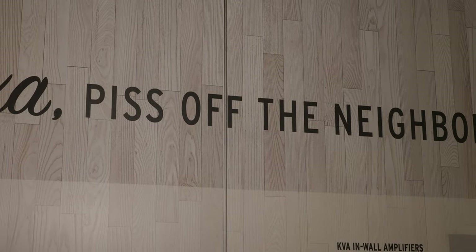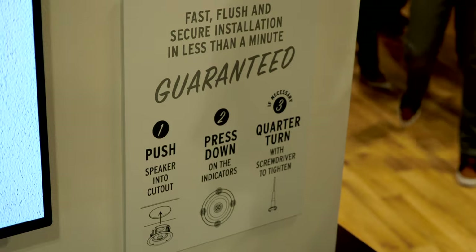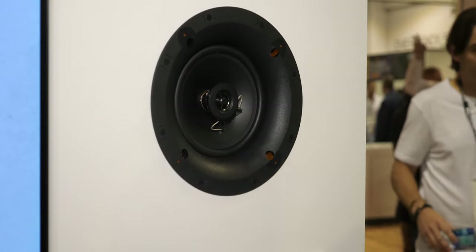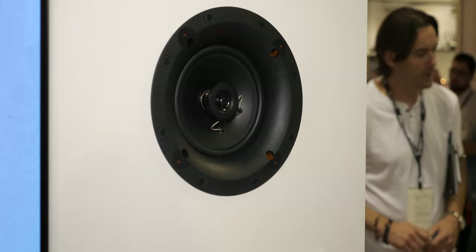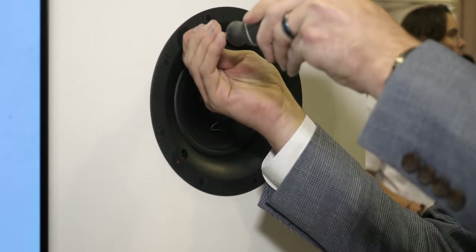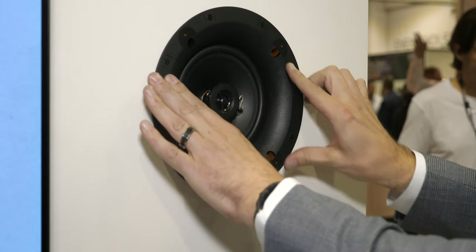One of the exciting products that we're debuting is called Skyhook Cinch. Skyhook Cinch is an enhancement off of the already fastest-to-install solution in the marketplace. We've taken a speaker that you simply push into the wall to install it, and we've added a little bit of extra clamp force just in case you run into a situation where you might have a bump on the drywall or kind of an uneven texture job on the ceiling. This way, if you have a micro-gap, you can close that up with a little additional tensioning force. This is the fastest install in the business for architectural speakers.